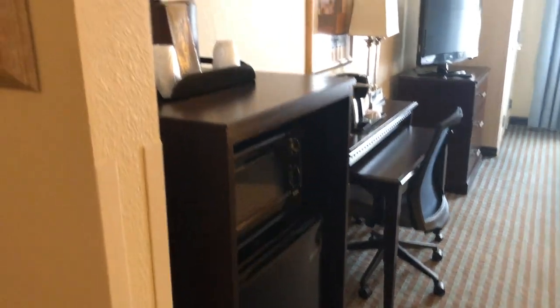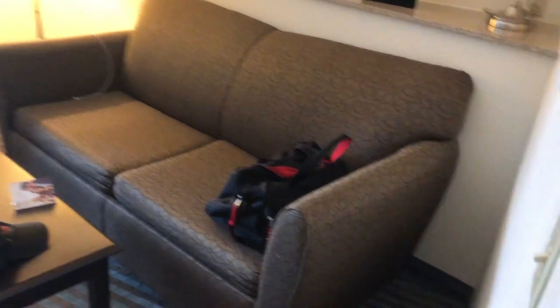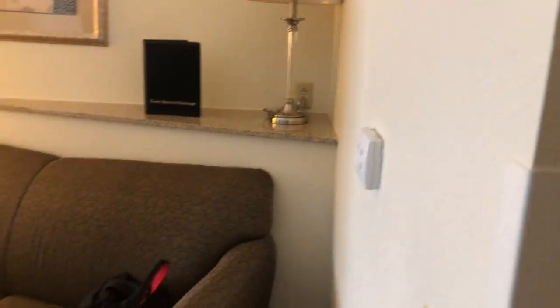Looking inside the room, we've got a refrigerator, a microwave, an ice bucket, a little coffee Keurig, and a nice full-length mirror.